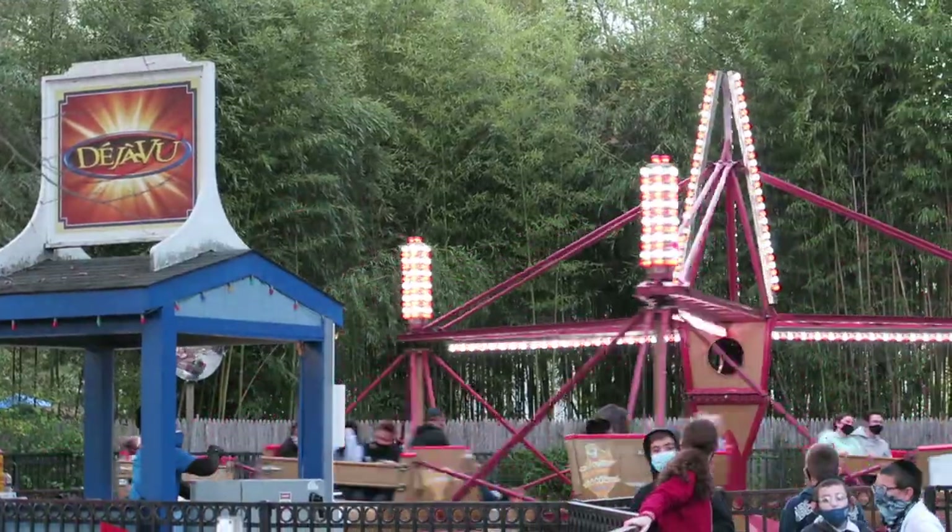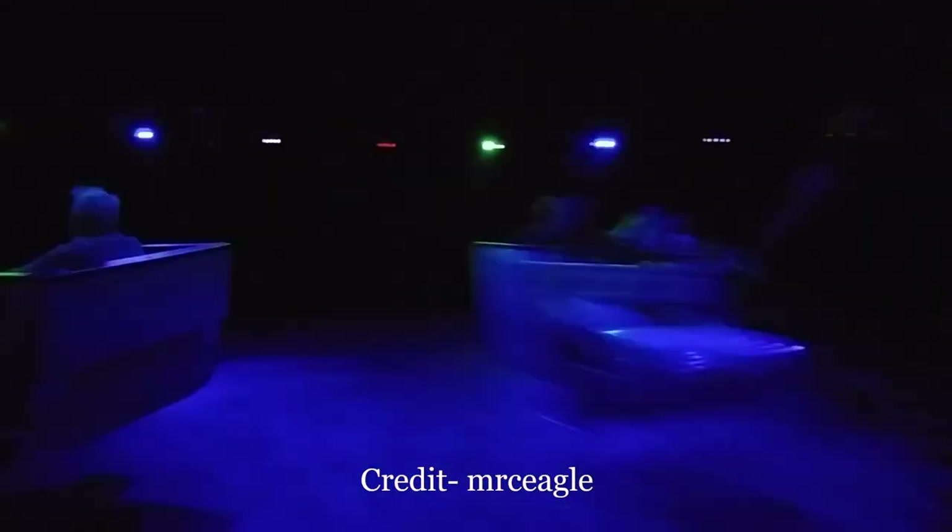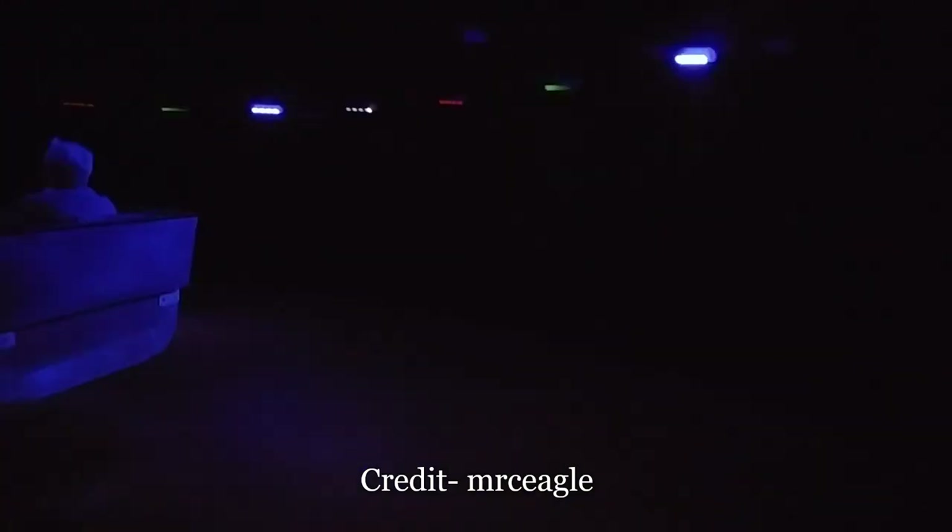Typically I skip scramblers because I've ridden so many of them throughout the years, but I always make it a point to ride one when they're enclosed. The experience becomes even more disorienting in the dark, especially when it's accompanied by lights, fog, and music like it often is.